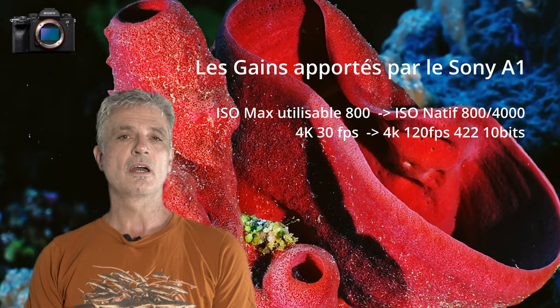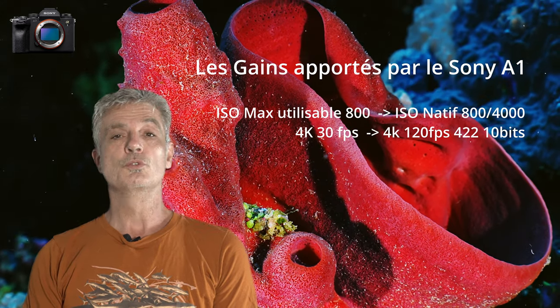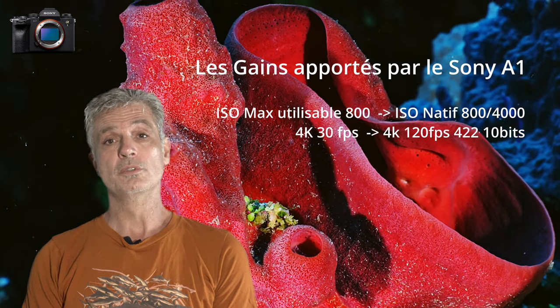Alors que j'étais limité à 30 images par seconde en 4K, aujourd'hui avec le Sony A1, je peux monter à 120 images par seconde toujours en 4K, en 4:2:2 10 bits.